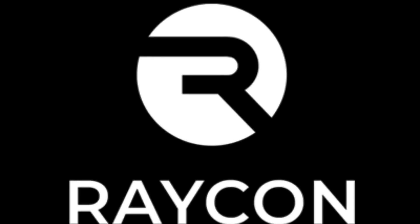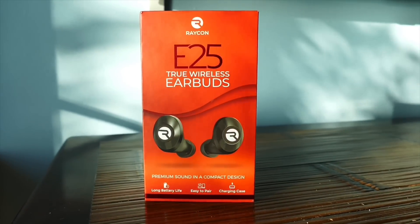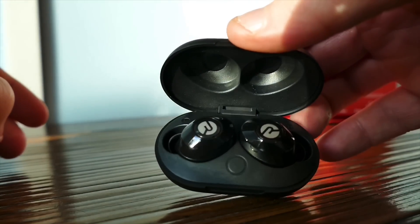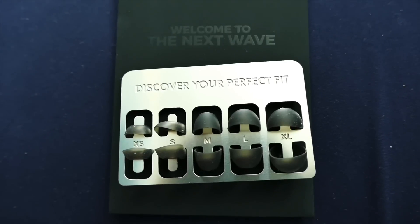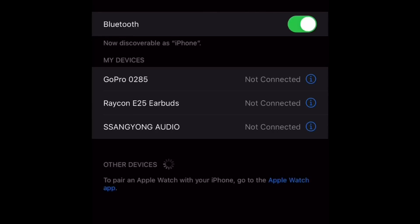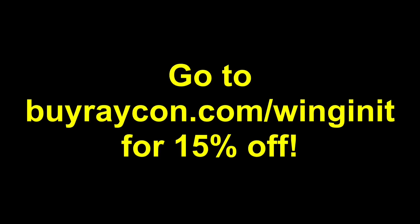Today's video sponsor is Raycon, who sent me some of their new earbuds to try. Honestly, these are absolutely incredible and about half the price of any other premium wireless earbuds. This model is the Everyday E25, which comes in a great case that gives you six hours of playtime. They also have a great noise-isolating fit with a range of buds to fit any ear size. Pairing is dead easy and the sound is great — I could even enjoy music on a loud turboprop in the Caribbean. To get 15% off, go to buyraycon.com/winginit.